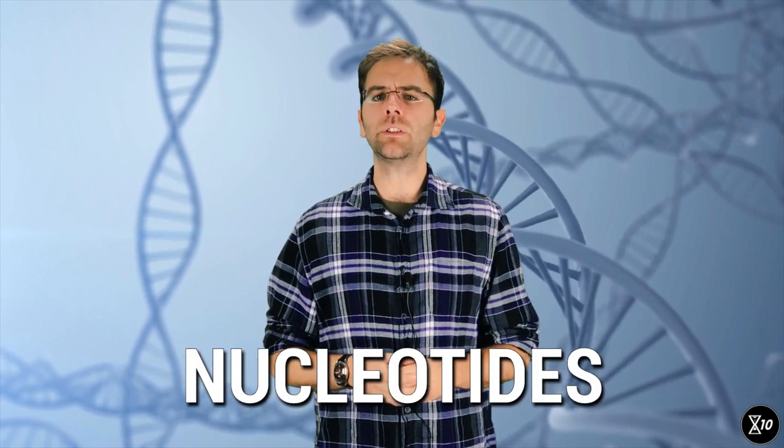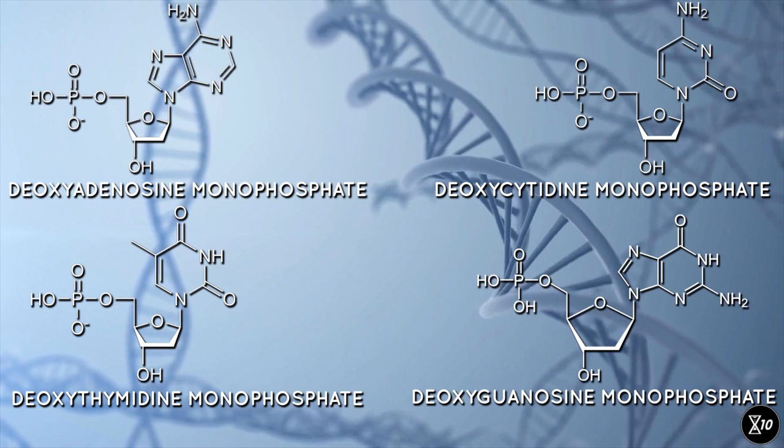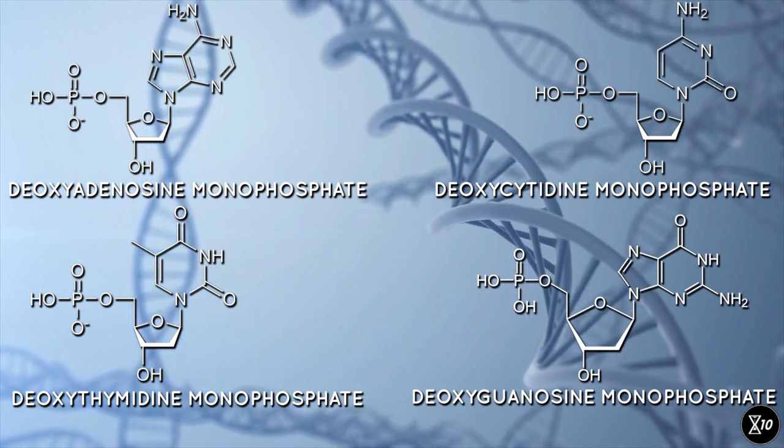Each gene is made up of a number of molecules strung together called nucleotides. And even though there are only four different types of nucleotides, different nucleotide sequences of different length essentially encode the entire blueprint of your body. For this reason, your cells make a pretty big deal of genome safety — even a single damaged gene could spell disaster.